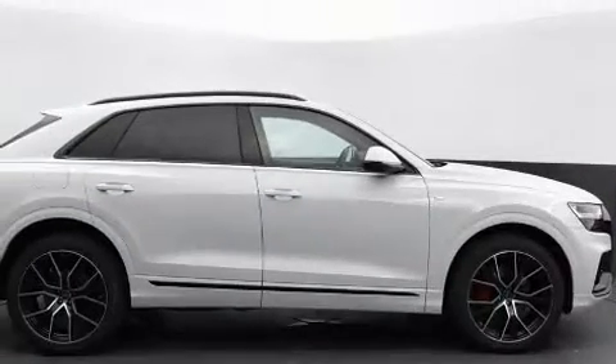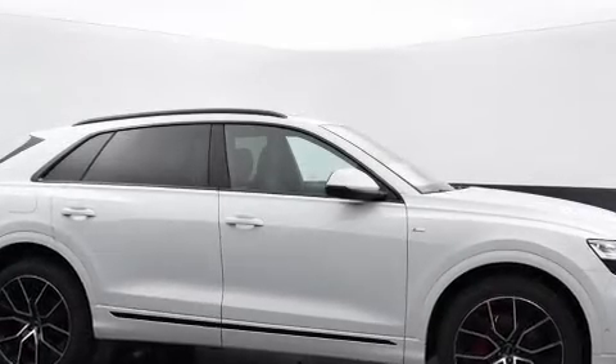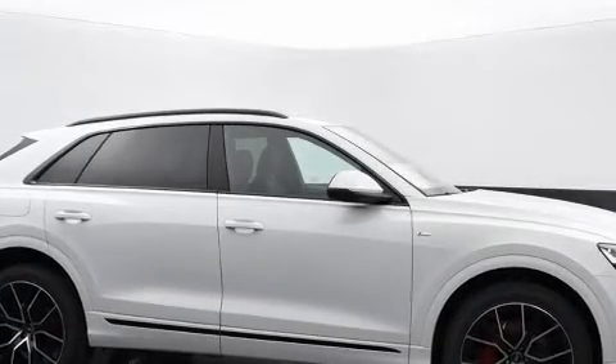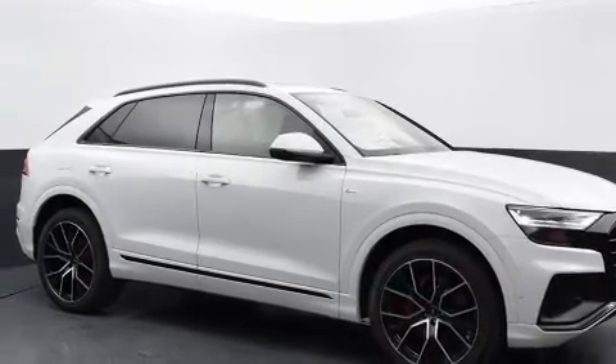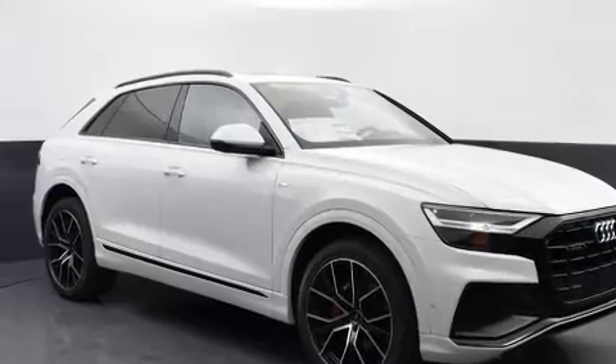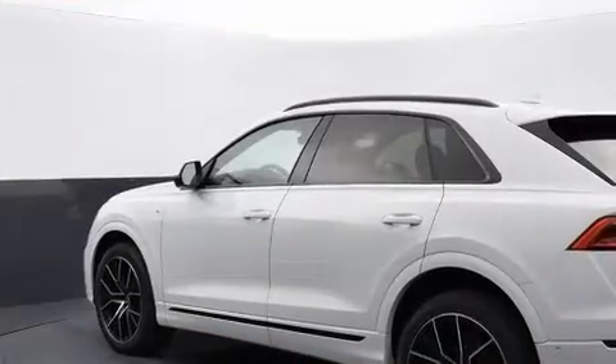Audi prioritized practicality, efficiency, and style by including leather upholstery, front and rear reading lights, variably intermittent wipers, adjustable headrests in all seating positions, a built-in garage door transmitter, a power seat, and a power moonroof that opens up the cabin to the natural environment.